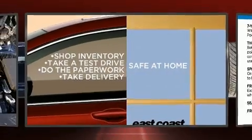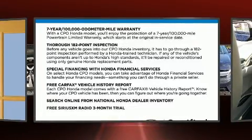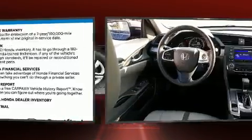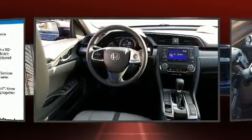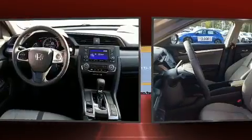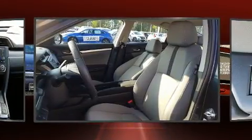Experience driving perfection in the 2017 Honda Civic. This four-door, five-passenger sedan has not yet reached the 20,000 mile mark. It features an automatic transmission, front-wheel drive, and a two-liter four-cylinder engine.